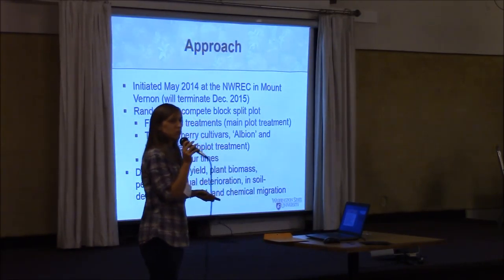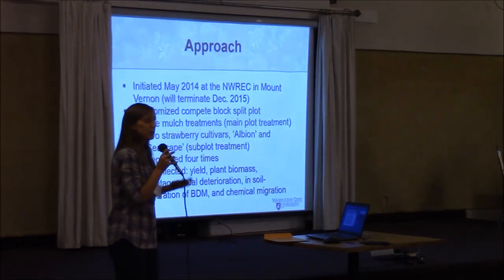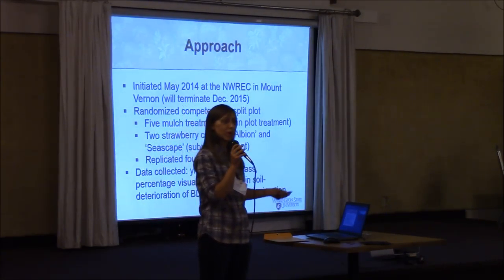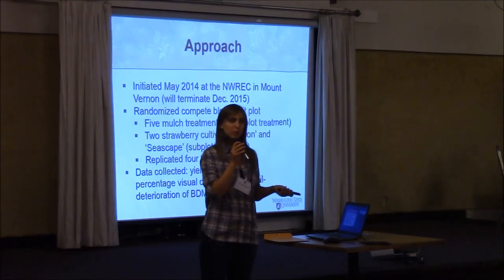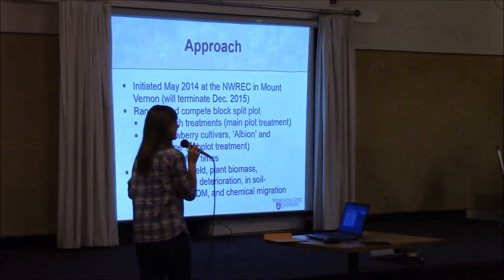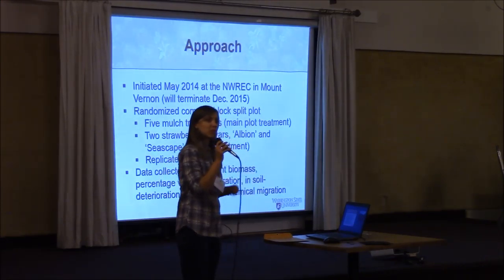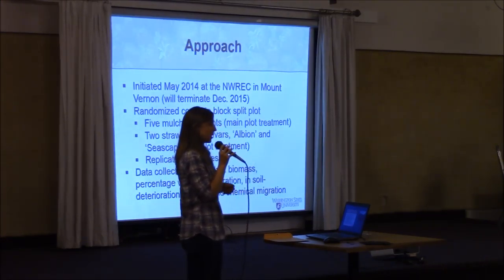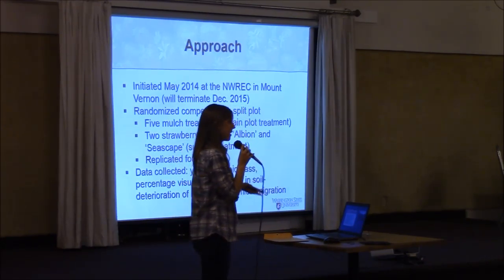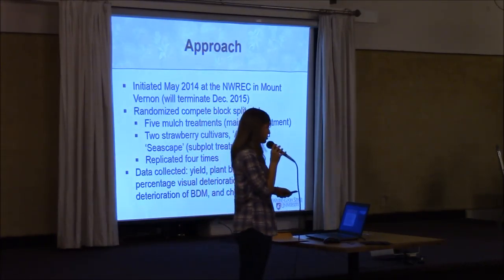We're looking at the percent visual deterioration — how rapidly are these mulches deteriorating? We learned in 2014 that there was one biodegradable mulch product that deteriorated way too rapidly; by the end of July or early August, we basically had no mulch product there — way too fast. We are also looking at in-soil deterioration: we'll come back at the end of the experiment, after the mulch has been incorporated, and look at what mulch fragments remain, if any. Dr. Cheyenne Sablani is helping with the chemical migration component.